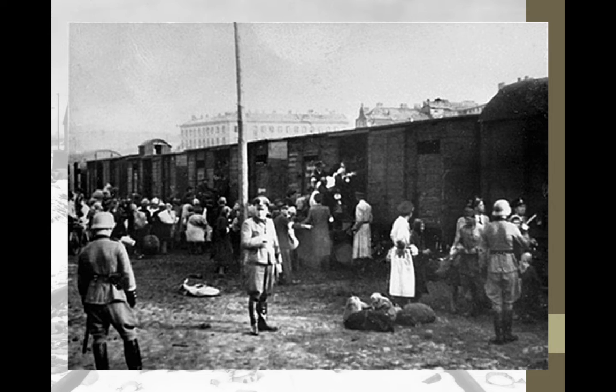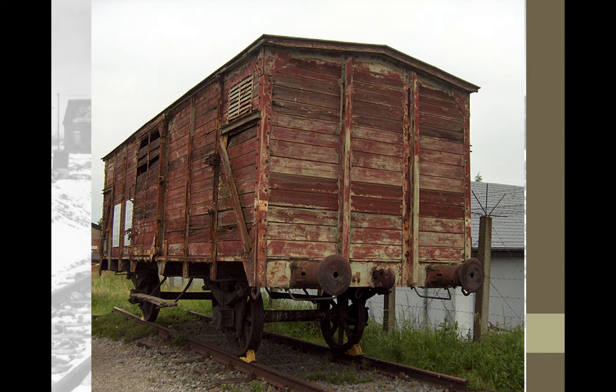Now they're being herded and transported on these cattle cars. You can see this is one that's been preserved. They would fit 50 to 75 people in these cattle cars — you can see that tiny little window, with not much oxygen going in. Sometimes it would be freezing, sometimes super hot. Everyone is breathing on you, and it was horrible. This is what one of those cattle cars looked like from the outside — that's how they were transported to the concentration camps.